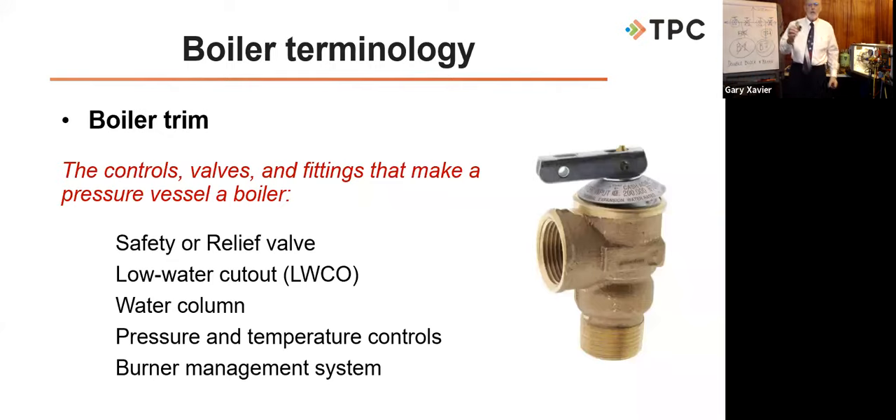The two-day boiler class is offered virtually in a similar format to this webinar, but with you on video so we can see and interact with you — like sitting in the room with Gary or one of our boiler instructors. It runs every Wednesday and Thursday. We're also doing in-person classes in certain cities, so check live.tpctraining.com for the location nearest you. We also offer on-site training, following all local safety protocols.